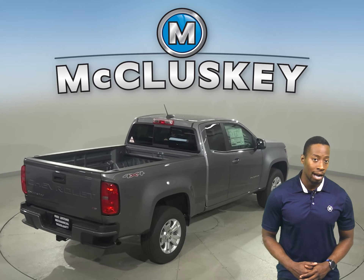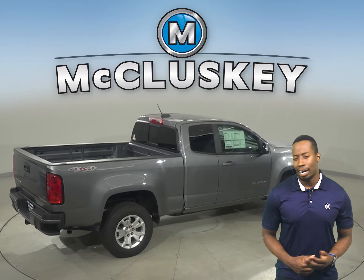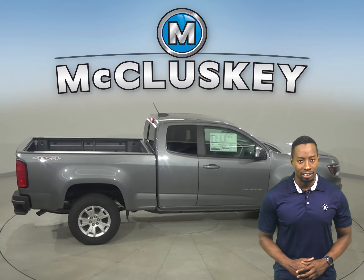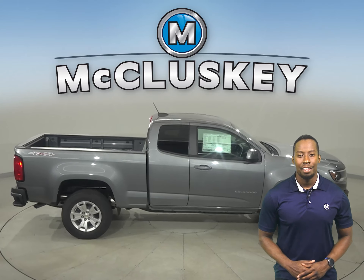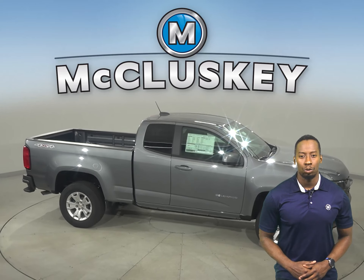In the 70-0 mph stopping braking test hosted by Car and Driver, the Colorado stopped 20 feet sooner than the Ford Ranger. From logging hours at the work site to long weekends at the lake, the Chevrolet Colorado has three engine choices to take on the world.